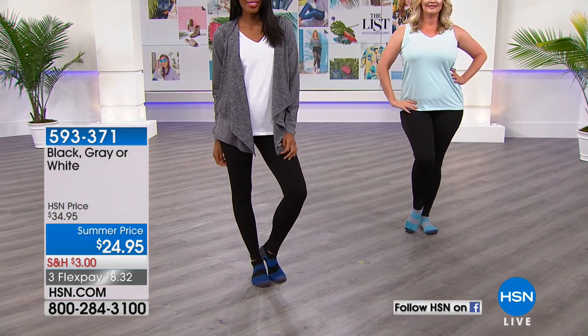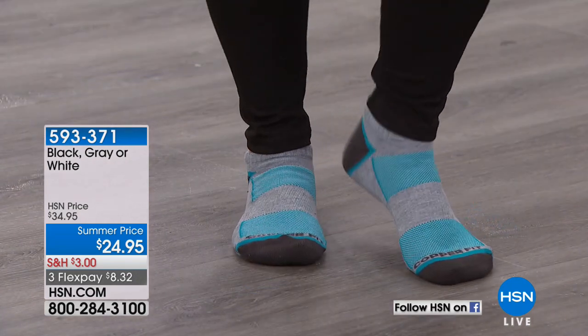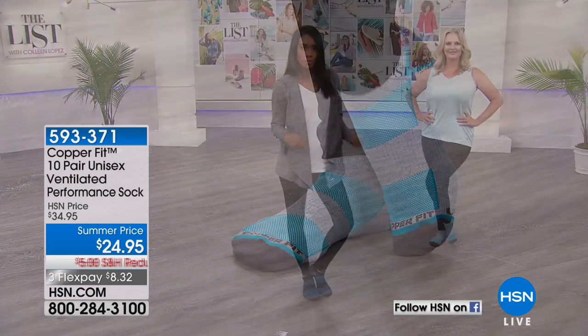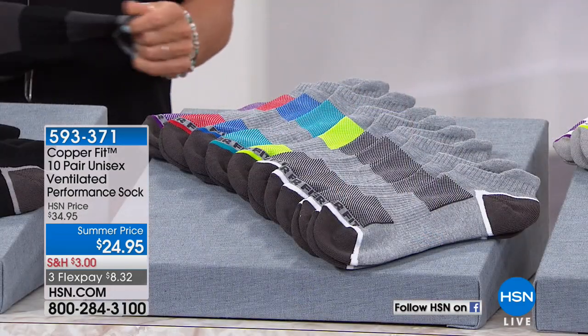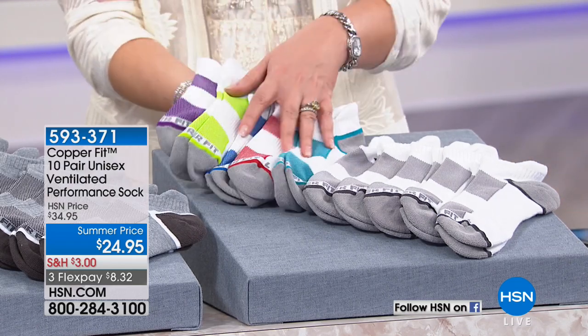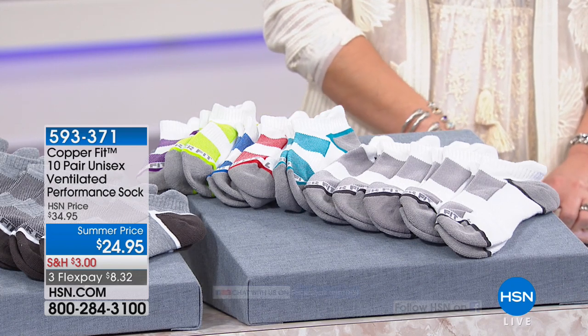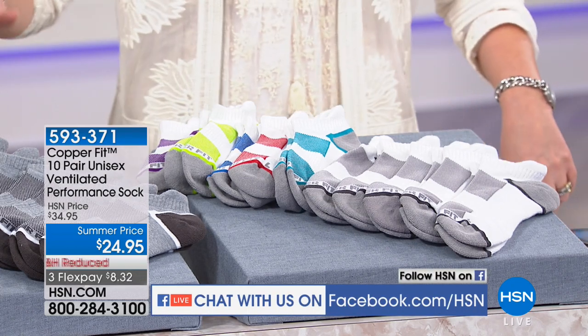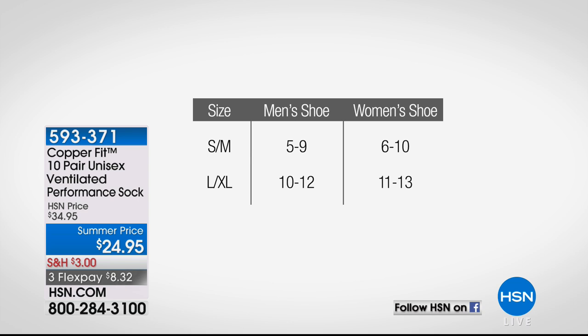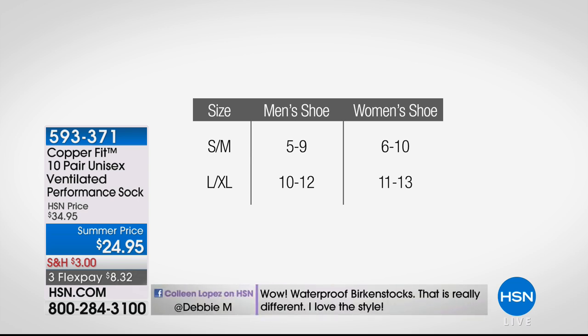We have three colors for you: white, gray, or black. When you choose black, you get five that are all black and then five with colors. If you choose gray, you get five that are all gray and five with colors. If you do white, you get five pair of all white and then five pair of the colors. We have all the sizes — small, medium, all the way up to large, extra large. Already 1,100 pair are out the door just from mentioning this.